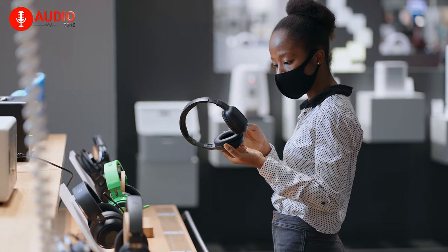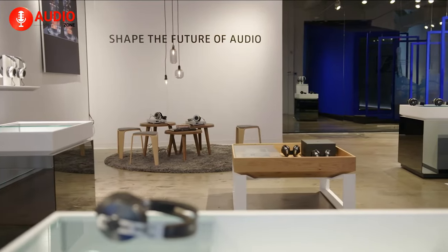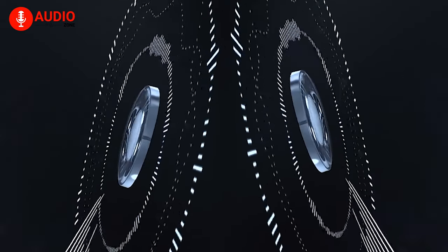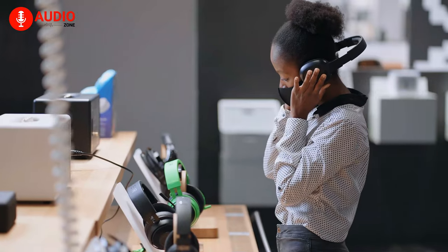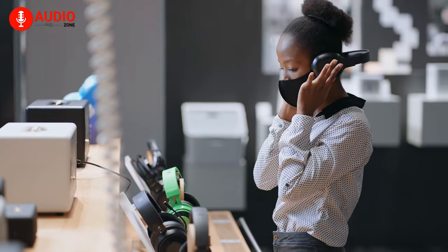When you're buying a new pair of headphones, a term you often see headphone manufacturers brandish in all of their products is the driver size, which is supposed to indicate the overall quality of the headphones. But what does it actually mean and how can you take advantage of this term to make a proper buying decision? Let's find out in our video today.